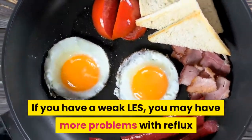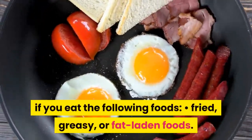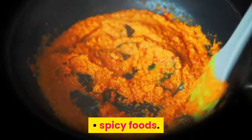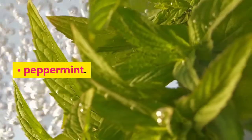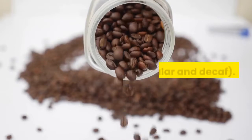The LES can weaken for a number of reasons. If you have a weak LES, you may have more problems with reflux if you eat the following foods: fried, greasy, or fat-laden foods; tomatoes and red sauces; citrus fruits and juices; spicy foods; chocolate; peppermint; carbonated beverages; caffeinated beverages; alcohol; and coffee, both regular and decaf.